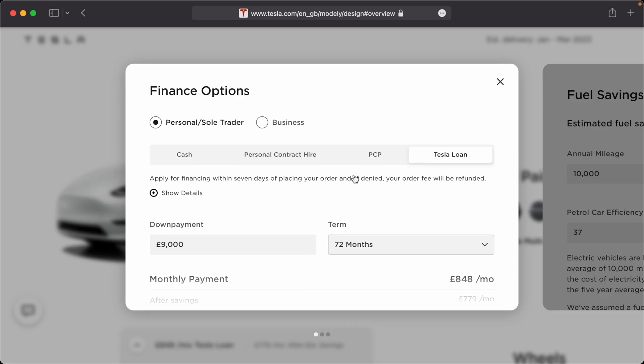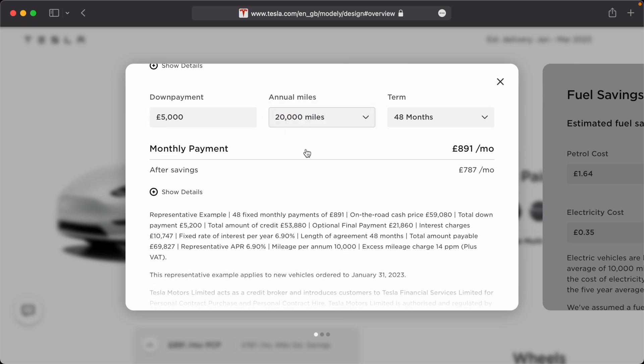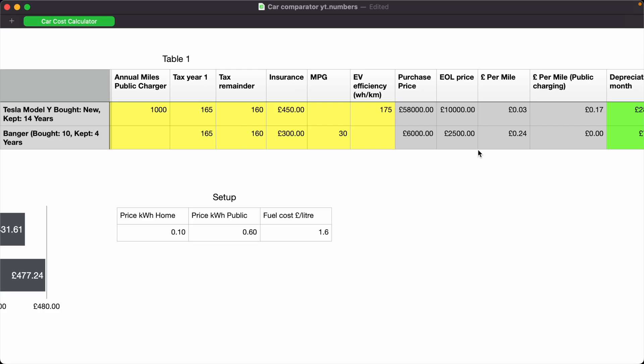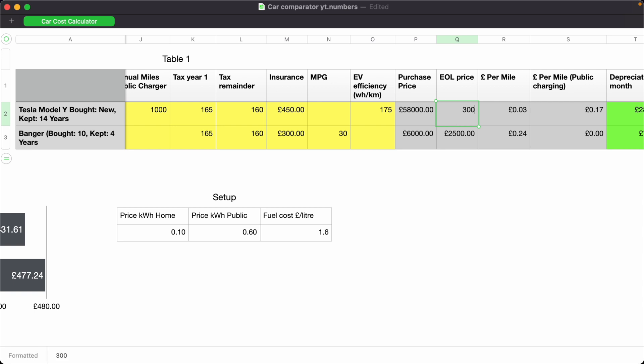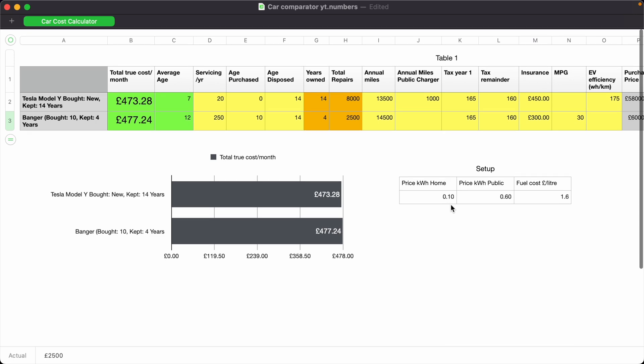It's also worth noting that when you keep cars for a long period of time, the impact of doing more miles is less. If you do loads of miles over a four-year PCP plan you pay a serious penalty at the end of the term. But if you're keeping it for 14 years, obviously it changes the value at the end but you're working with much smaller numbers. So let's say instead of the car being worth £10,000 at end of its 14-year life it's only worth £3,000 — that additional £7,000 expense over 14 years only equates to about £40 a month more. A pretty drastic impact in percentages that barely changes your monthly cost because of the longer life cycle.